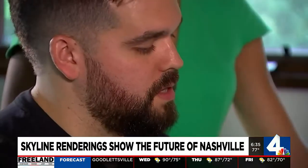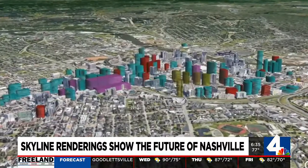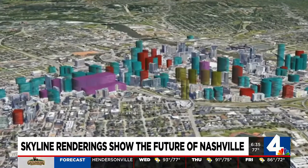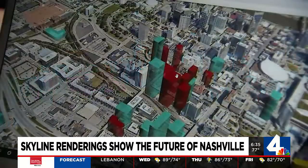Wood pulled the information from urbanplanet.org. The red represents things currently under construction, purple is land bought, and yellow is stalled projects. The most dominant color, teal, represents proposals — some residential, some entertainment.